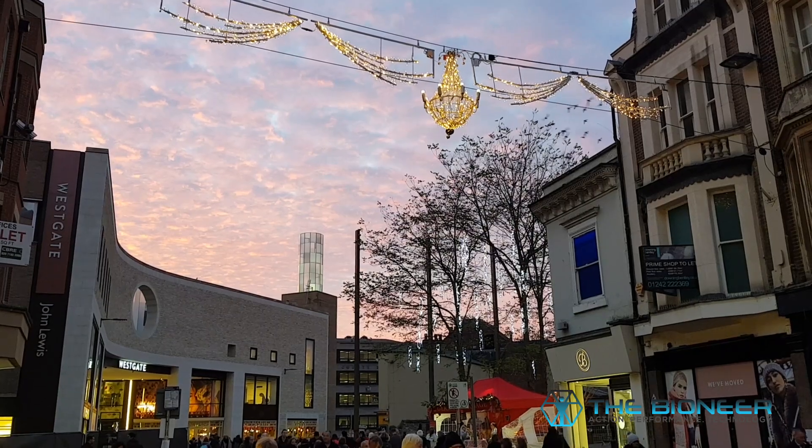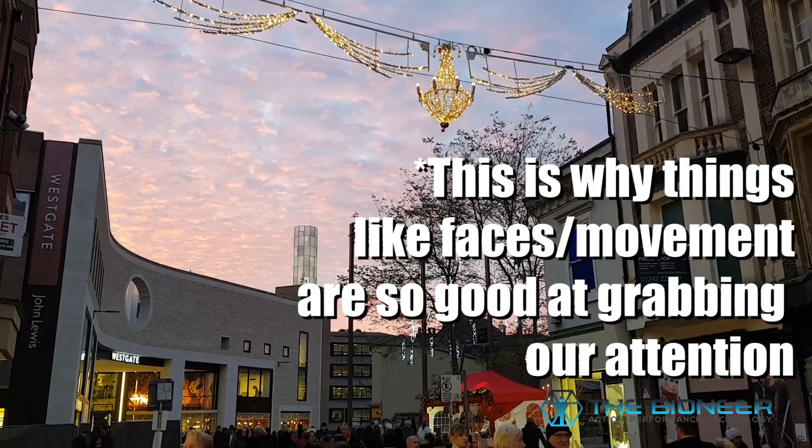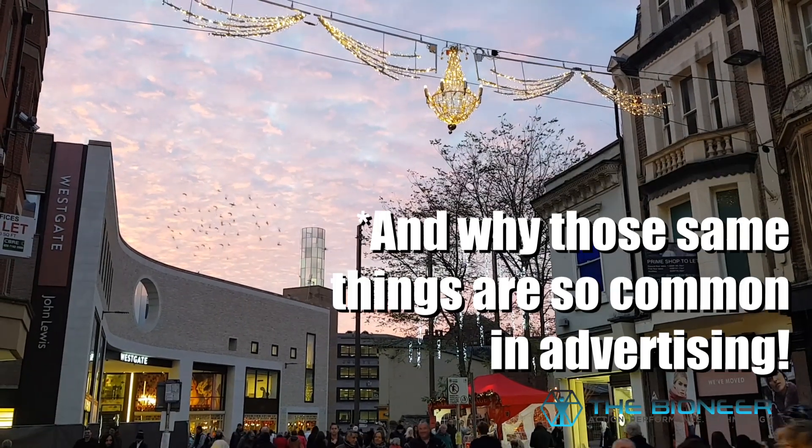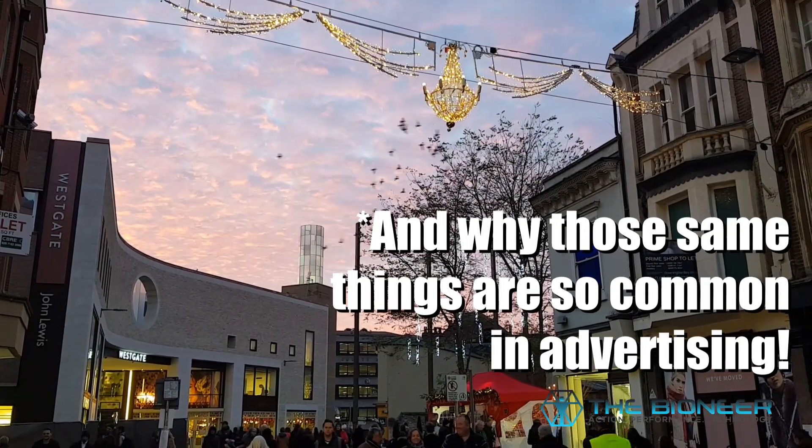The ventral stream is active when we feel uncomfortable and can't focus because we're just focused on that discomfort. It's also responsible for what's known as the cocktail effect — where if you're at a party and hear someone mention your name, your ears prick up because your emotional response is connected to that sound and you think something relevant to you is happening.